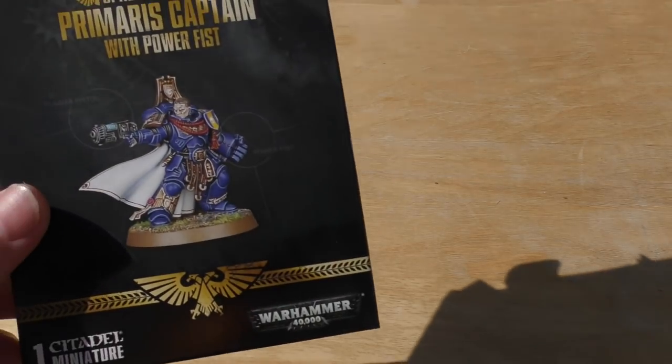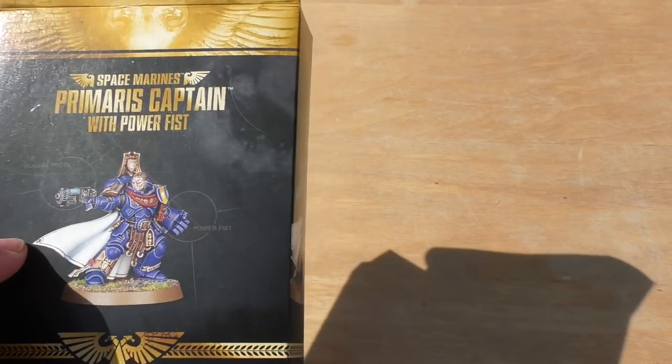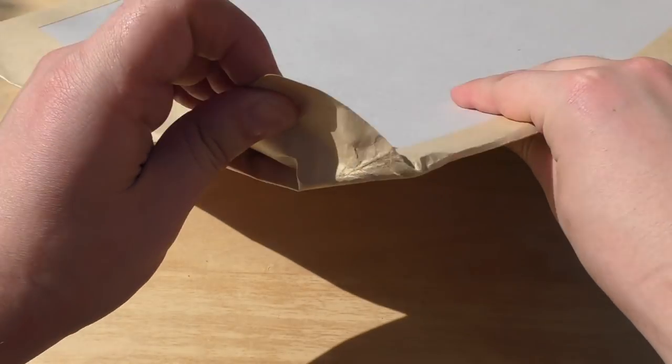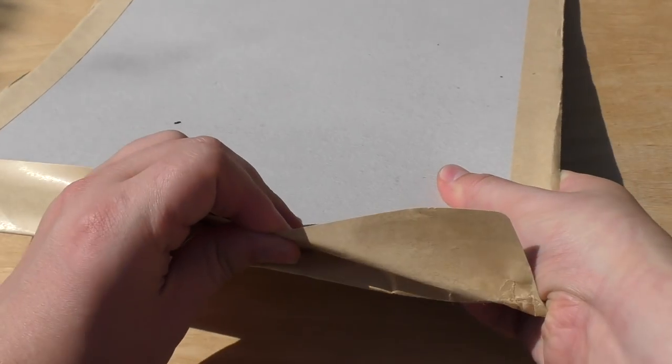To commemorate their birthday last week I bought a few items, and this week I managed to get hold of the Primaris Captain, which is a store anniversary model, and also a couple of art prints. They gave me these art prints for free — I think you had to spend a certain amount of money to get them.